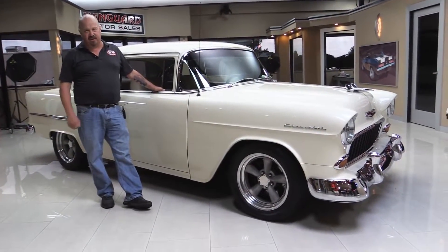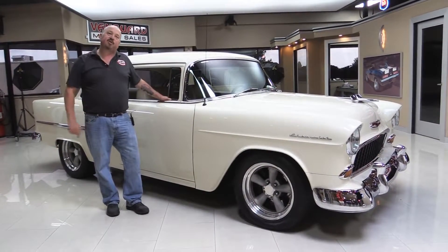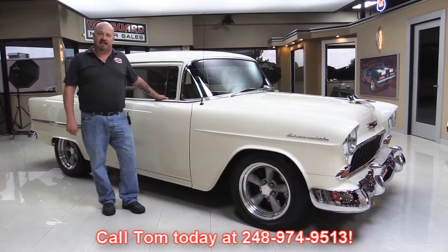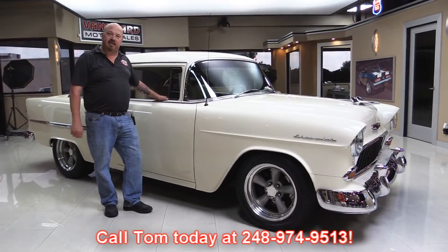We have over 165 cars in stock. When we get them back here to the shop, we inspect them so we can answer all your questions when you call Tom at 248-974-9513. Now let's check out this custom interior.